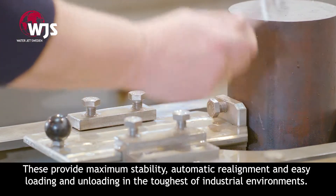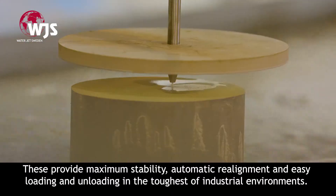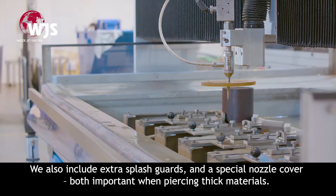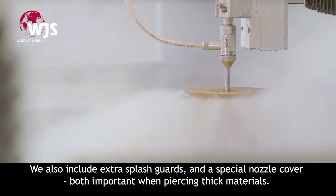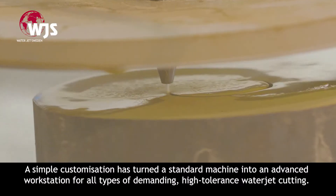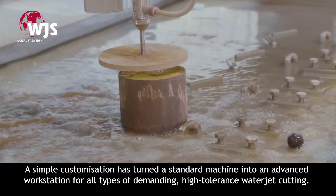These provide maximum stability, automatic realignment, and easy loading and unloading in the toughest of industrial environments. We also include extra splash guards and a special nozzle cover, both important when piercing thick materials.